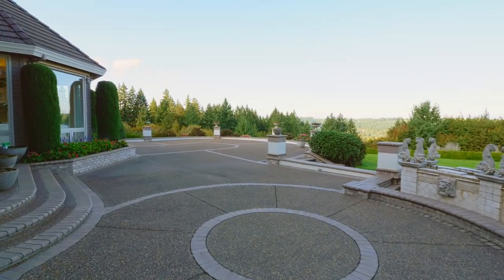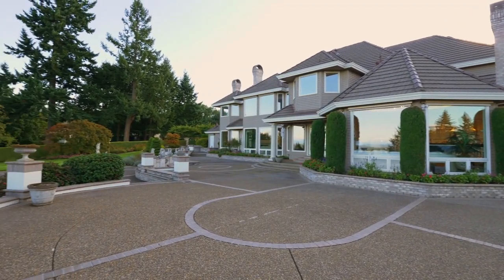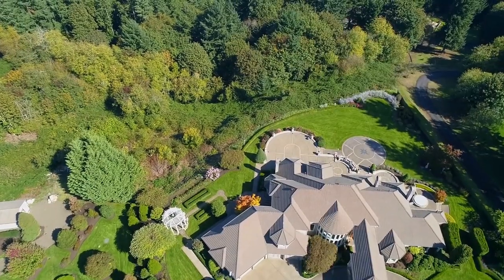The spacious theater room is ready for movie night, and it leads to an exercise room. The expansive patios are ready for hosting large or small gatherings in a private setting with professional, meticulous landscaping.